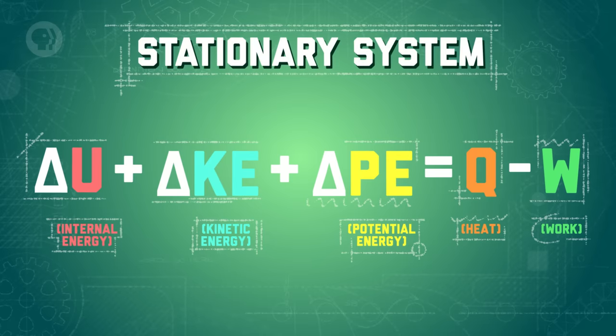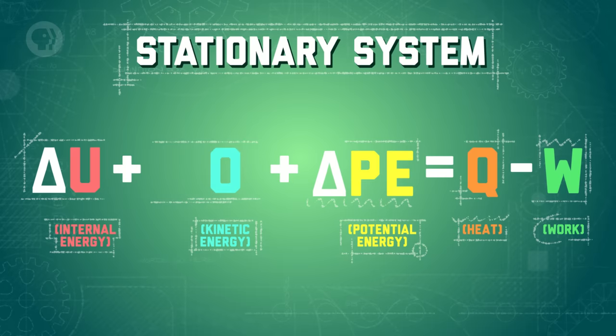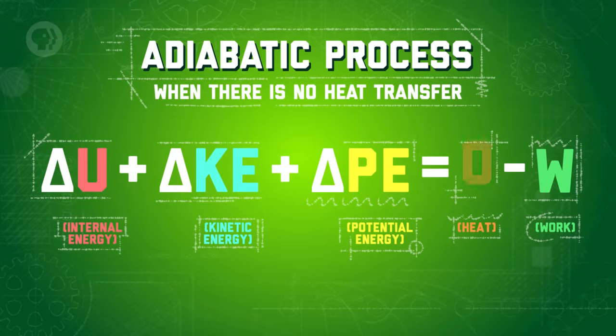One special case is the stationary system — the changes in kinetic and potential energies will be zero for a system that isn't moving. Another special case is an adiabatic process, which is when there is no heat transfer.